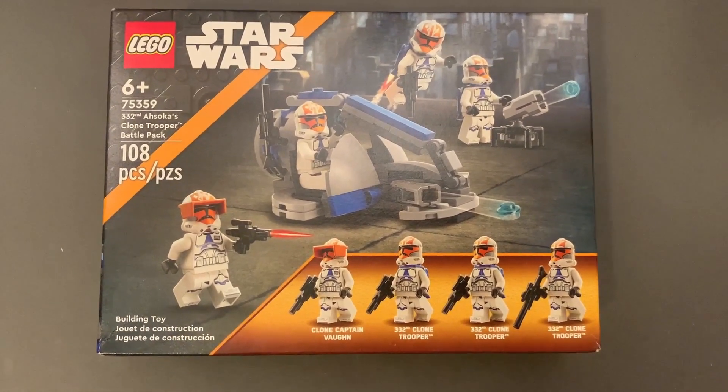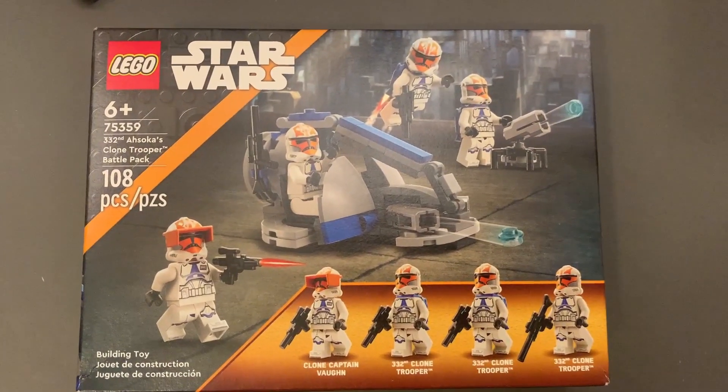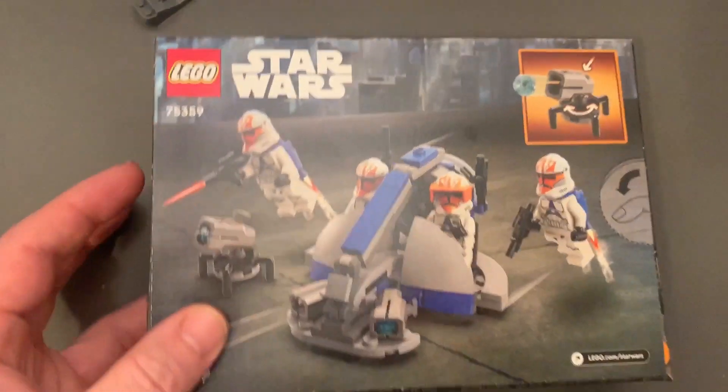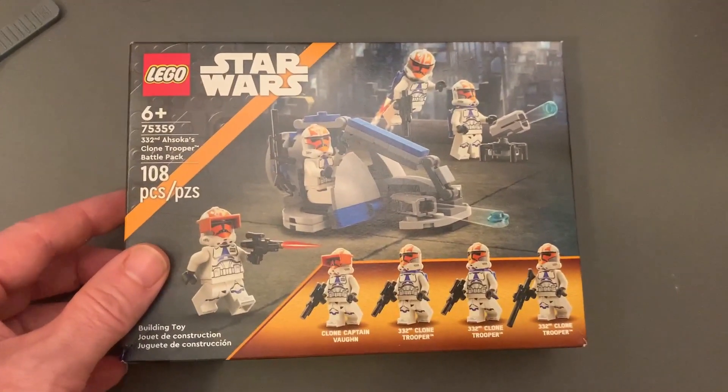Hello there, Punk Rock Vader here and I just got the 332nd Ahsoka's Clone Trooper Battle Pack set in the mail. I've been super excited for this set because I love the Ahsoka printed Clone Trooper helmets — I think they look really cool. It's a cute little vehicle too. It'll be a fast little build for $20 online, 108 pieces, and these awesome four minifigs. It looks like it's going to be a lot of fun.